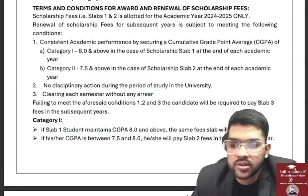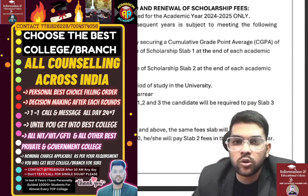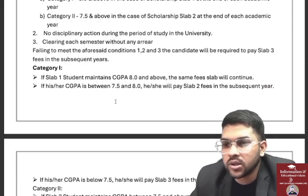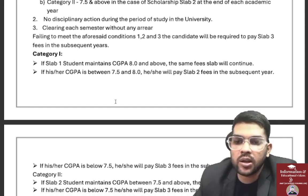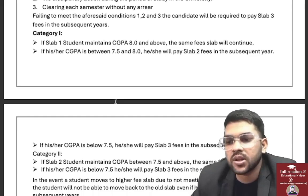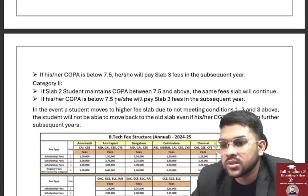Failing to meet the conditions, the candidate will be required to pay the Slab 3 fee in the subsequent year. For Category 1: if a Slab 1 student has a CGPA of 8 and above, the same fee continues every year. If CGPA is between 7.5 and 8, they become eligible for Slab 2. If CGPA is below 7.5, they move to Slab 3 fee in the subsequent year.